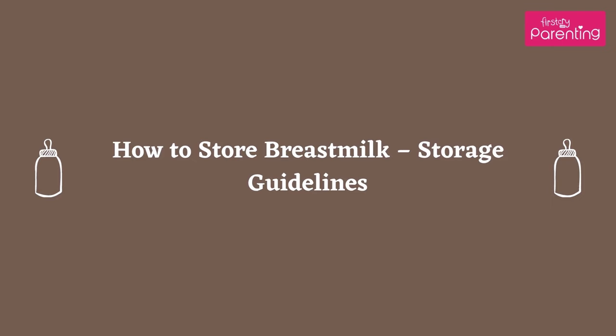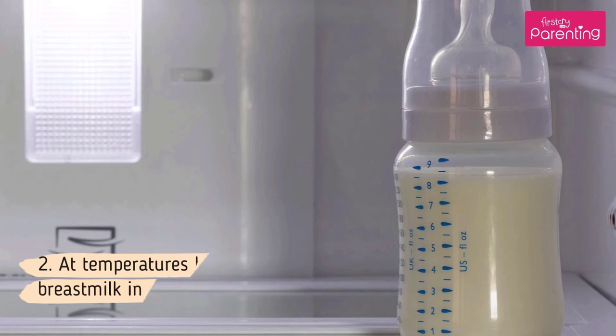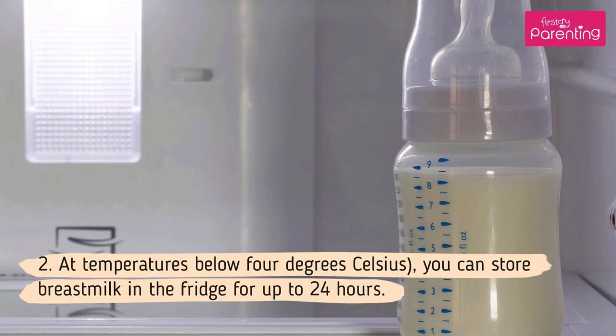How to store breast milk — Storage Guidelines. 1. You can store your breast milk at room temperature, up to 25 degrees Celsius, for a maximum of 4 hours. 2. At temperatures below 4 degrees Celsius, you can store breast milk in the fridge for up to 24 hours.